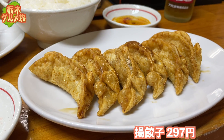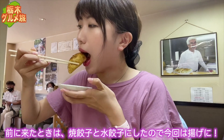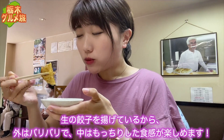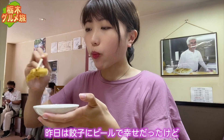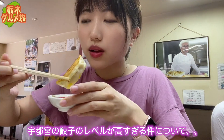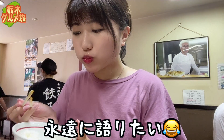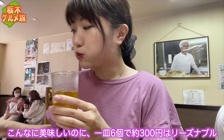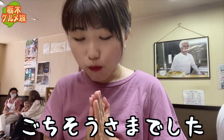揚げ餃子297円。ピンクの塩をつけていただきます。前に来たときは焼き餃子と水餃子にしたので、今回は揚げに挑戦。生の餃子を揚げているから、外はバリバリで中はもっちりした食感を楽しめます。昨日は餃子にビールで幸せだったけど、今日は餃子にご飯ですね。宇都宮の餃子のレベルが高すぎる件について永遠に語りたい。こんなに美味しいのに1皿6個で約300円はリーズナブル。ぜひ全種類の餃子を試していただきたいです。ごちそうさまでした。